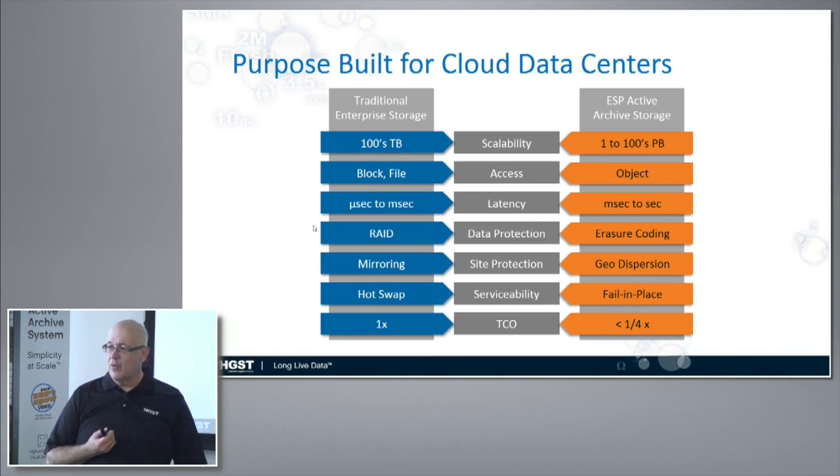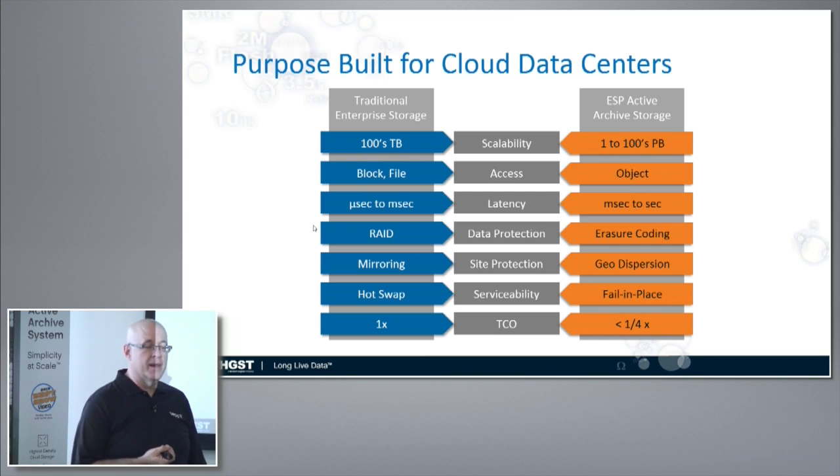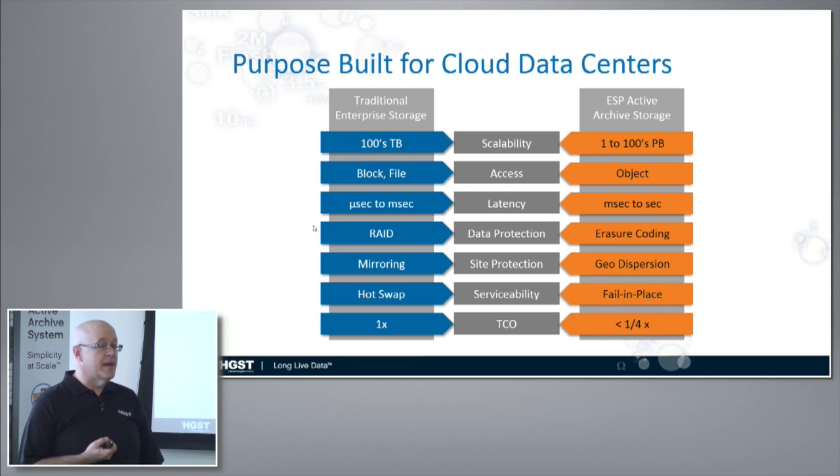We have customers we've talked to who have 30, 40, 60 petabytes of genomic data stored on traditional scale-out NAS today. They're running at the limits of that scale-out NAS — they can't put any more on those large file systems, or the file systems slow down to the point where they're not usable.